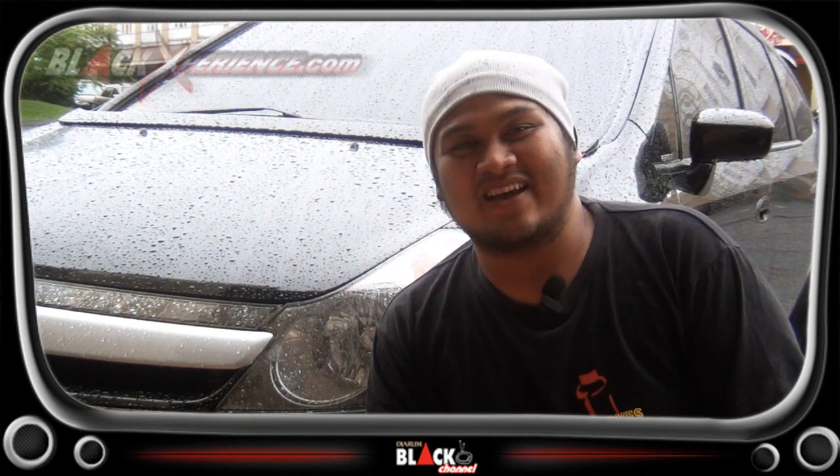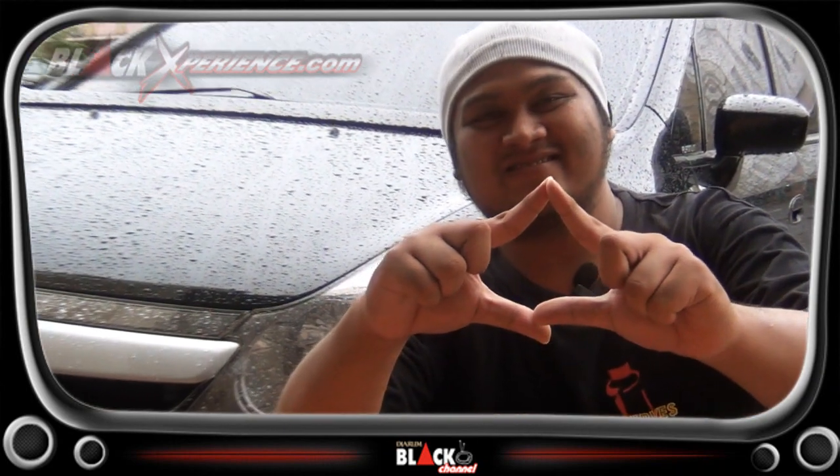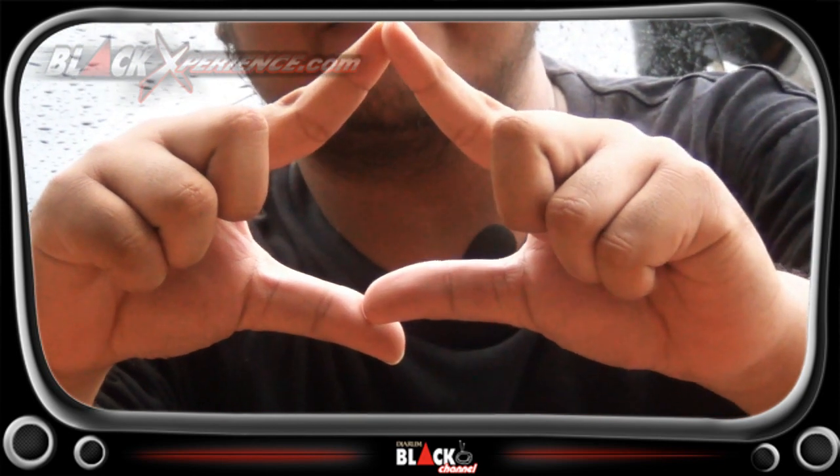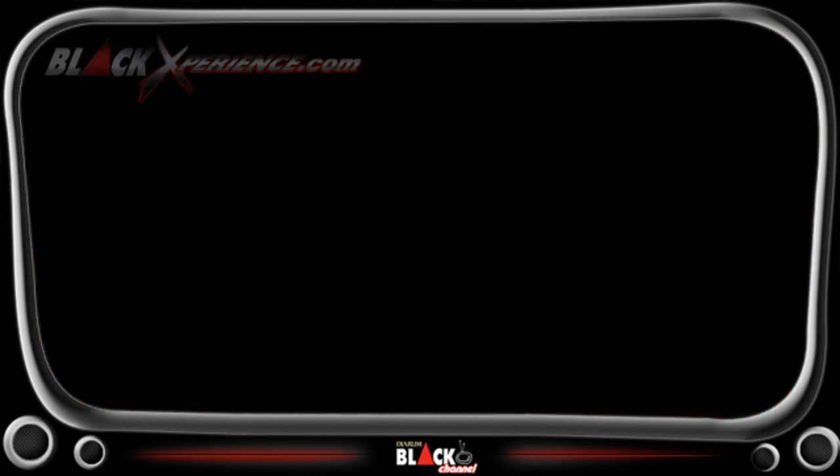Thanks to blakexperience.com. Terima kasih kerana menonton!